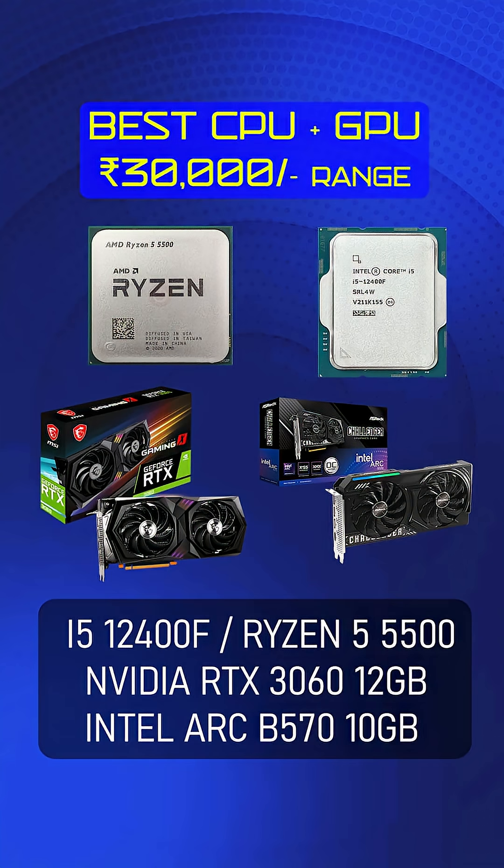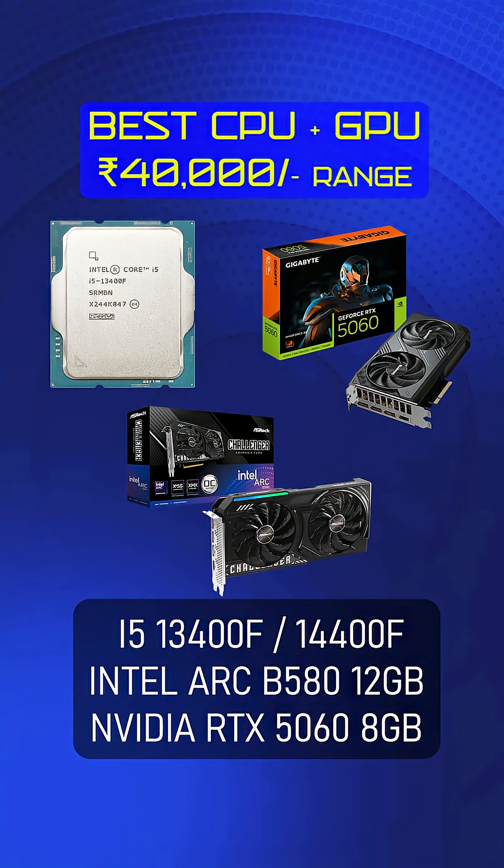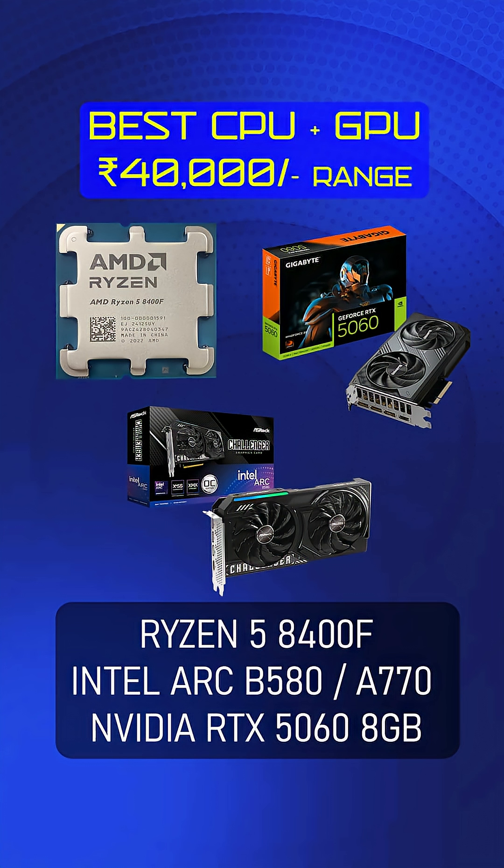Another option in the 30,000 range: if you want 12GB VRAM, you can go with Ryzen 5 5500 and RTX 3060 12GB. Alternatively, Ryzen 5 8400F plus RX 5060 GPU is also available in the 30,000 rupees range.